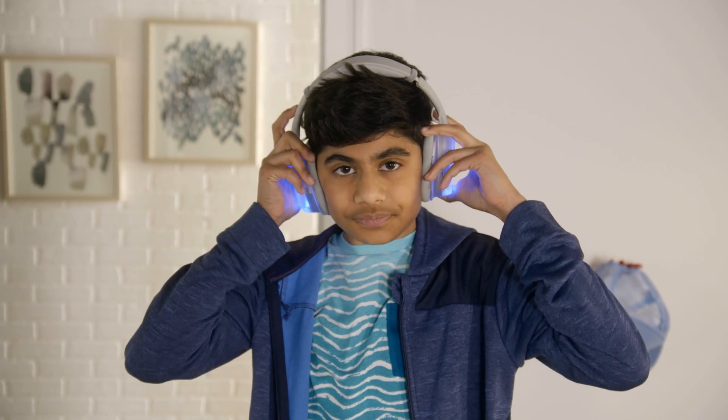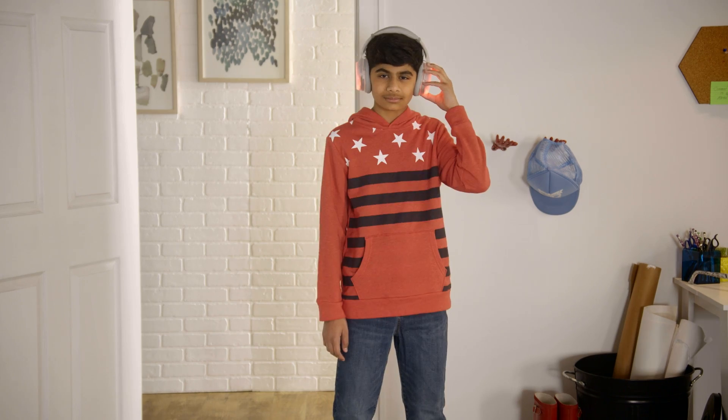Blue. Green. Red. Yellow. That's them all.